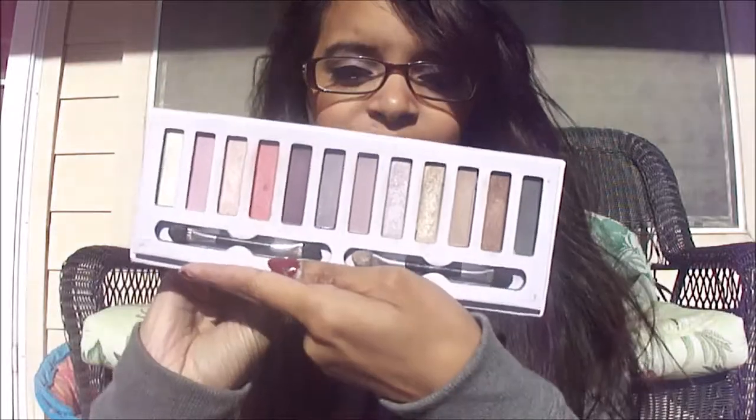We cannot forget the Lavender Lush Palette. I did mention this in my March favorites a few months ago. It was so essential in spring — it had all those bright colors that were necessary in the springtime, and I just really loved it.